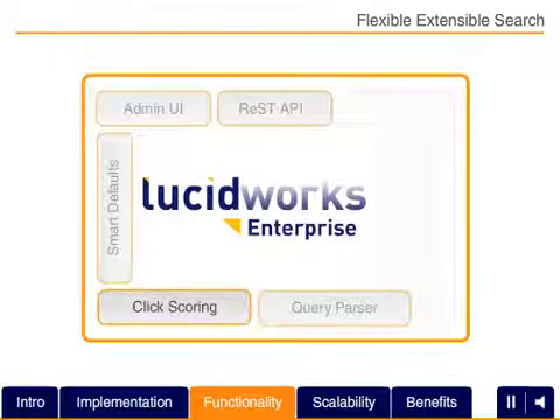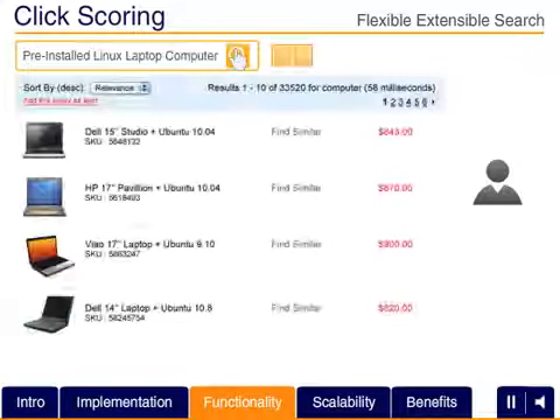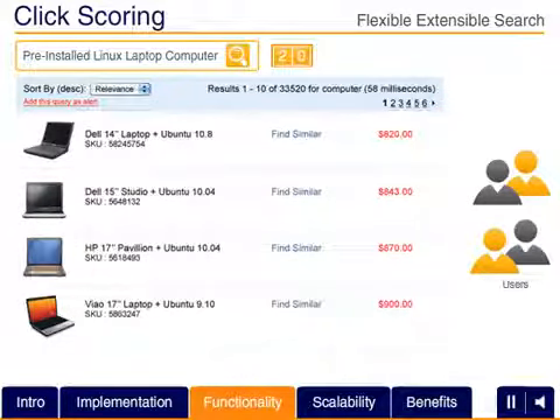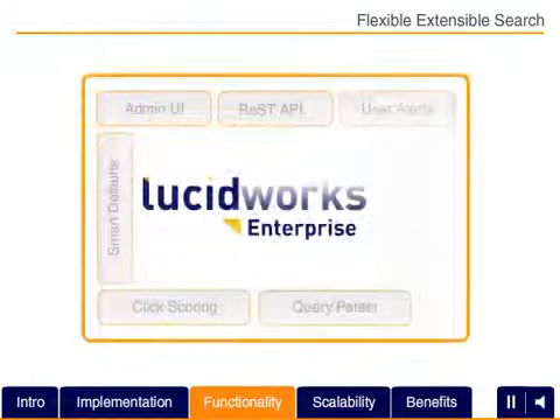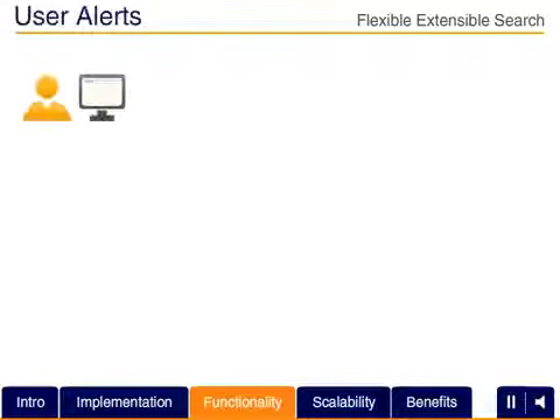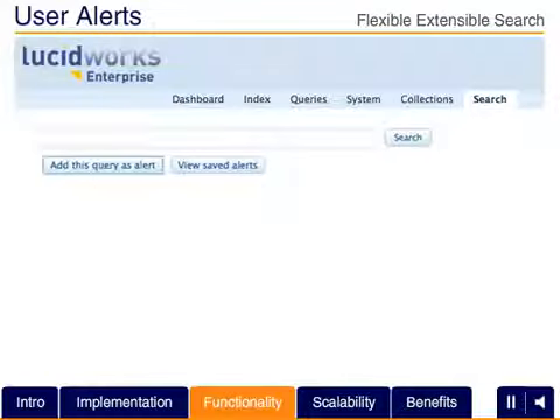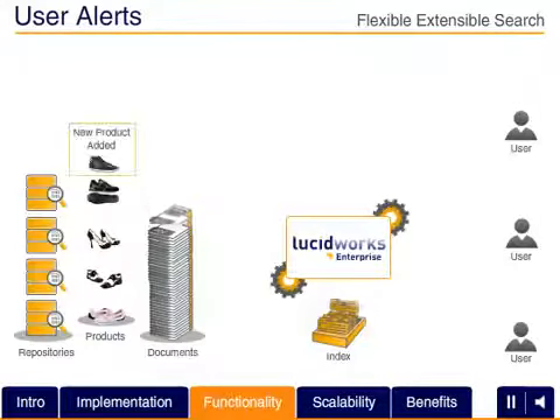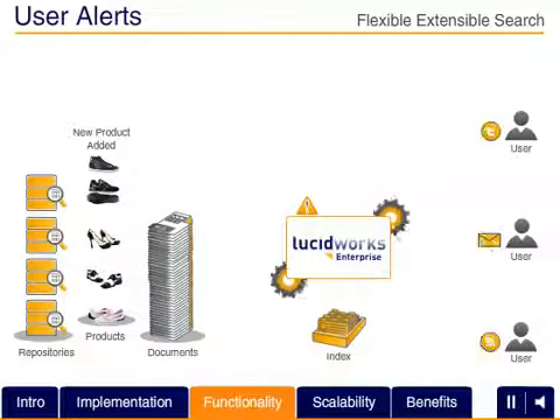The click-scoring framework leverages ongoing user interaction with the search system automatically to prioritize the most popular selections toward the top of the results. That way, your search result quality benefits from the collective knowledge of your users. User alerts allow your search application to alert the end user when new results are available for any existing query. End users can select, define and manage their own queries and frequency of updates.